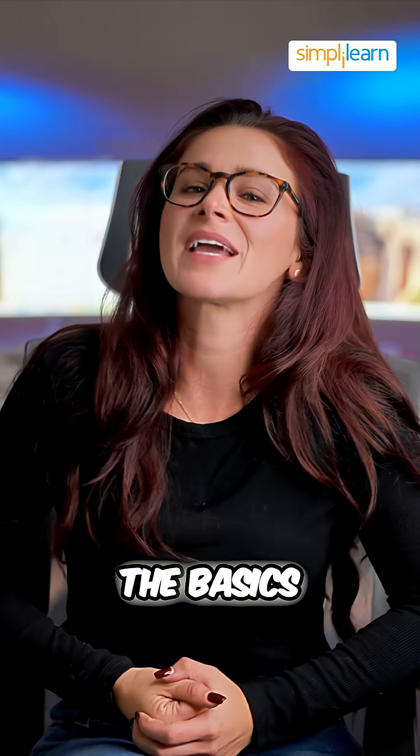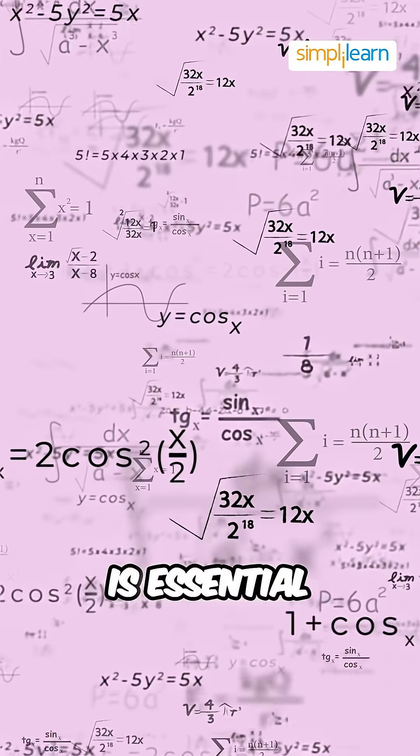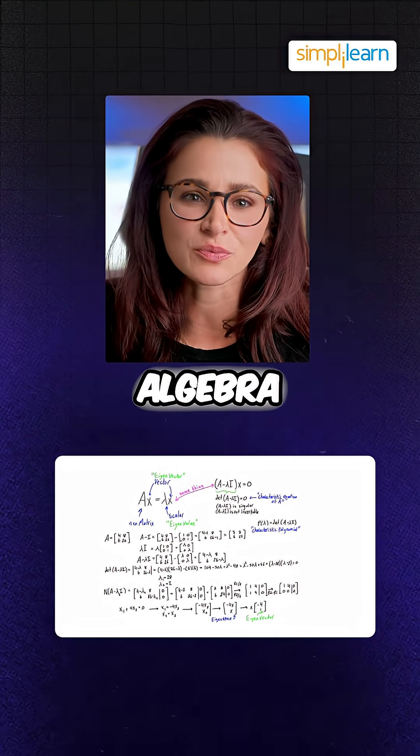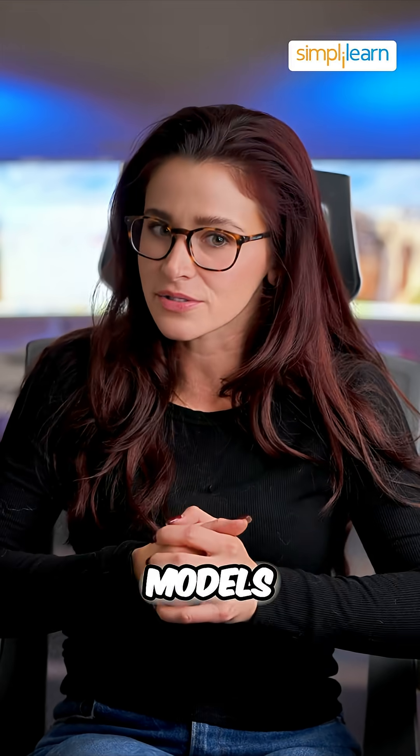Start with the basics. A strong foundation in mathematics and statistics is essential. Master concepts like probability, linear algebra, and calculus to understand algorithms and data models.